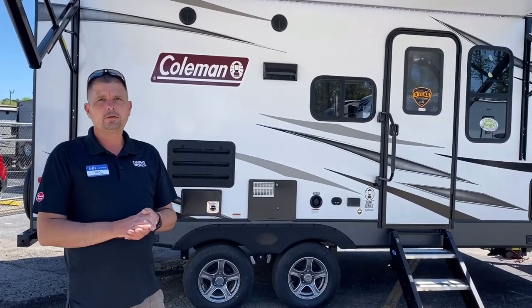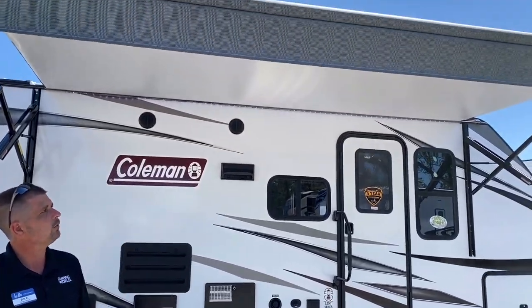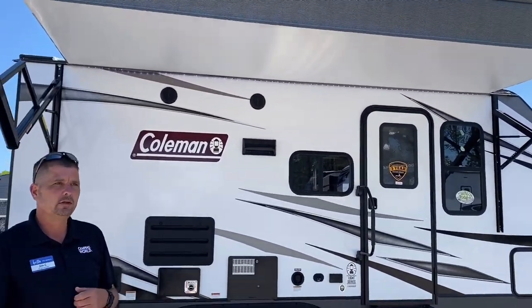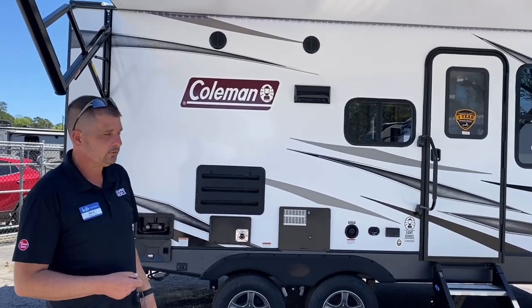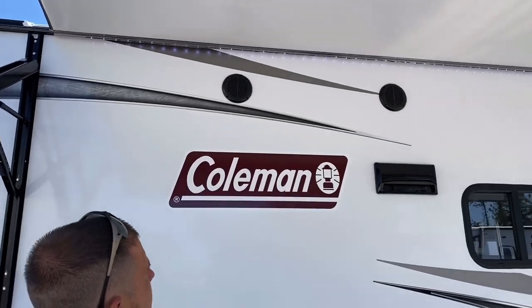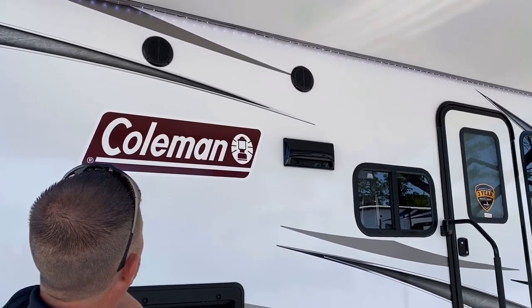The first thing you notice on the campsite is the really large power awning. It'll keep you and your family out of the rain and the sun so you'll be able to enjoy the outdoors. You'll also notice the LED lighting and marine grade speakers.